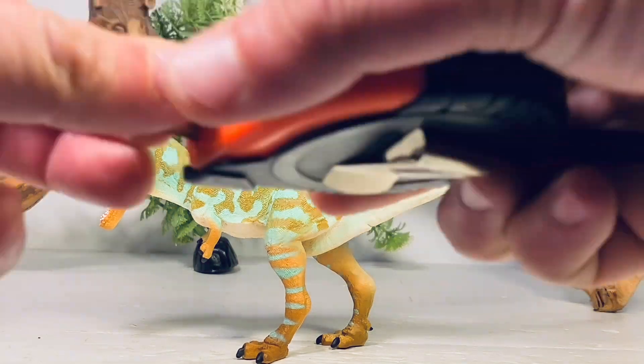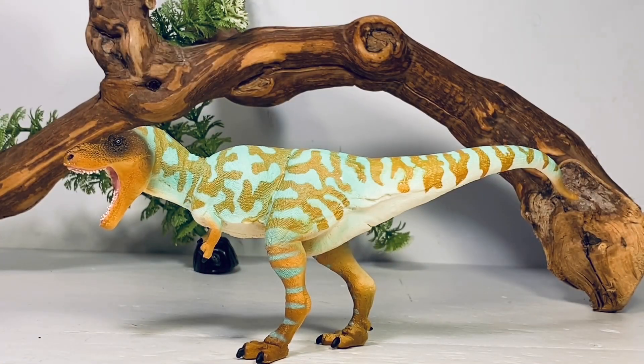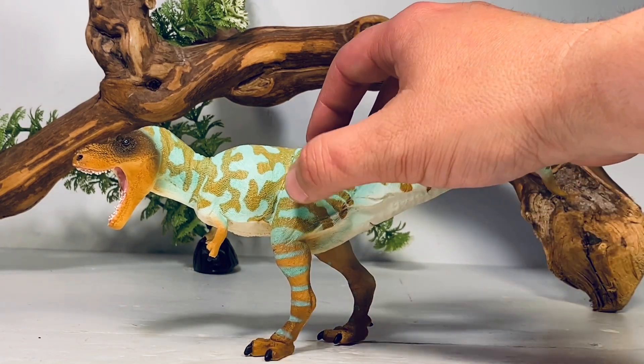Now for some quick measurements. We've measured this figure all the way along the curve of the tail — it's about 10½ inches long and about 3½ inches tall to the top of the neck. Albertosaurus averages between 26 and 30 feet long, so I'll put this figure nicely in the 1:30 to 1:35 scale range. A lot of collectors collect 1:35 scale, so this thing is going to fit nicely in a lot of people's collections.